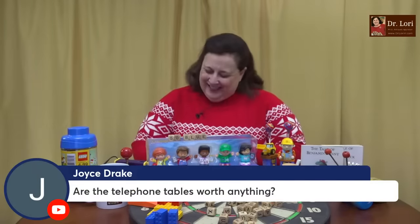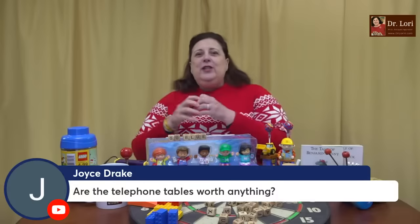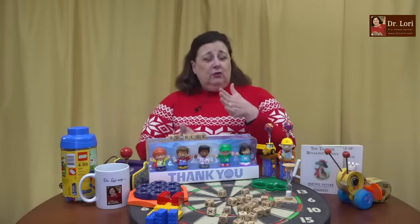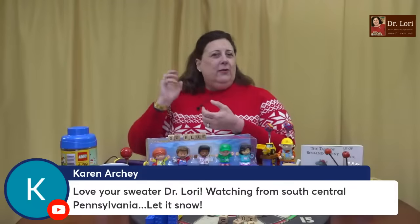Are telephone tables worth anything? My Aunt Dorothy had a gossip table. We used to love to sit at that little table and look at the telephone book — remember the big fat telephone book? The gossip table or telephone tables — you would sit there, sometimes with a little shelf or drawer for the telephone book, and then a place for the telephone, the desk-style with the big handle. I was talking to a 20-something at one of my public events and I asked, have you ever seen a rotary phone? He just looked at me and said no. But yeah, telephone tables are popular. A lot of people like them for the vintage look.